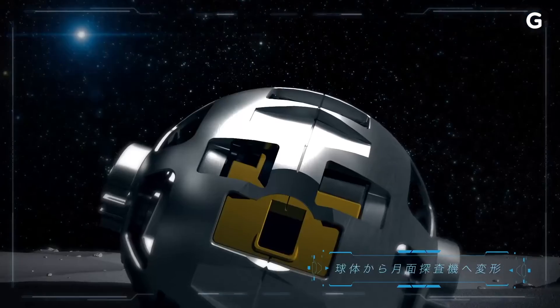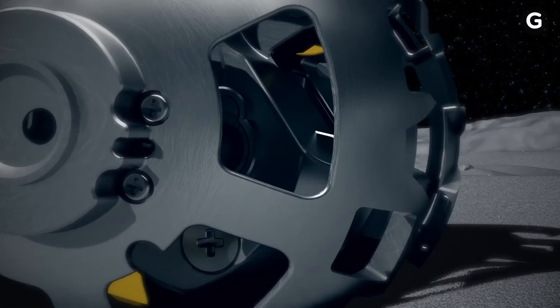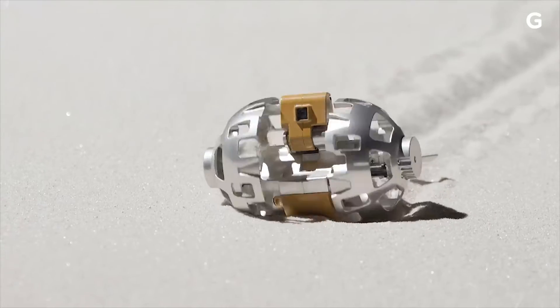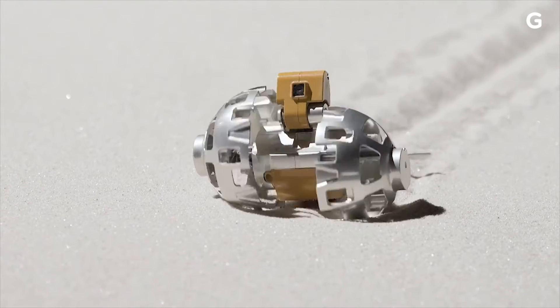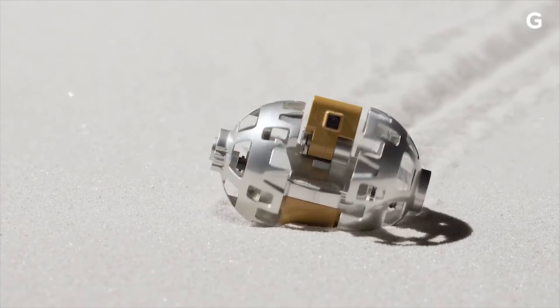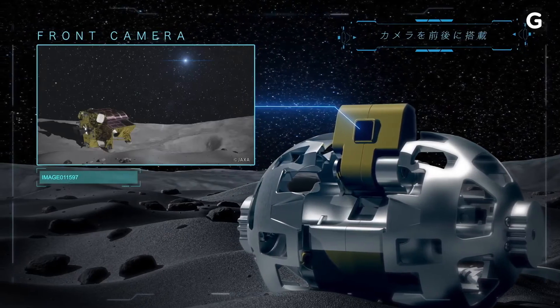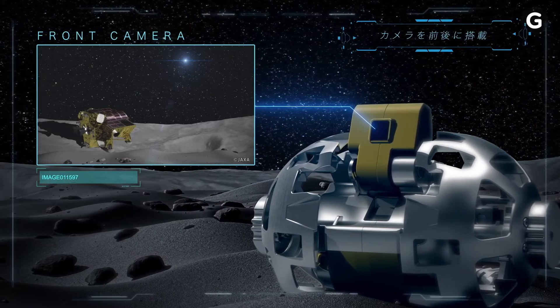Measuring just over 3 inches in size, the Sora-Q rover will transform once it's deployed on the surface of the moon. A pair of semi-spherical wheels roll out to allow the rover to climb over rocks and other obstacles, and a tail deploys to help keep the rover and its cameras upright as it rolls around.